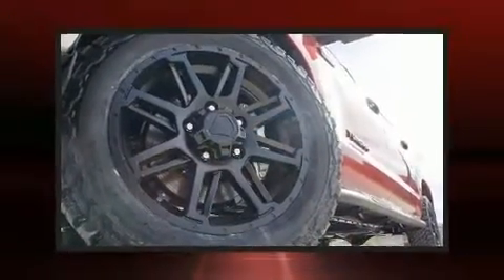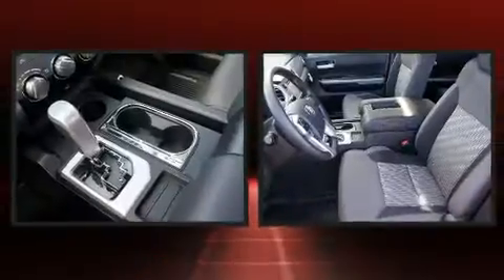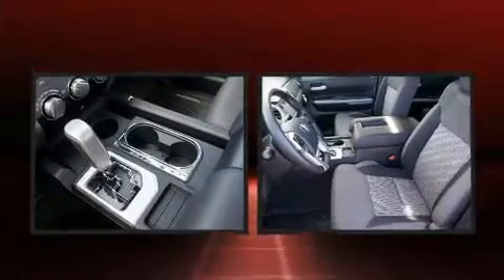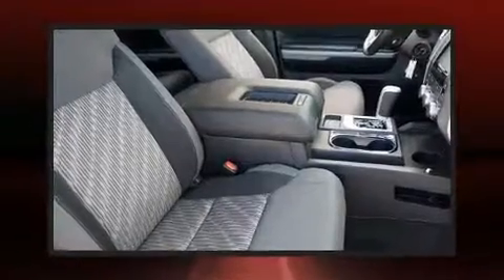Such as cruise control, one-touch window functionality, a rear step bumper, lane departure warning, remote keyless entry, a bed liner, and air conditioning.